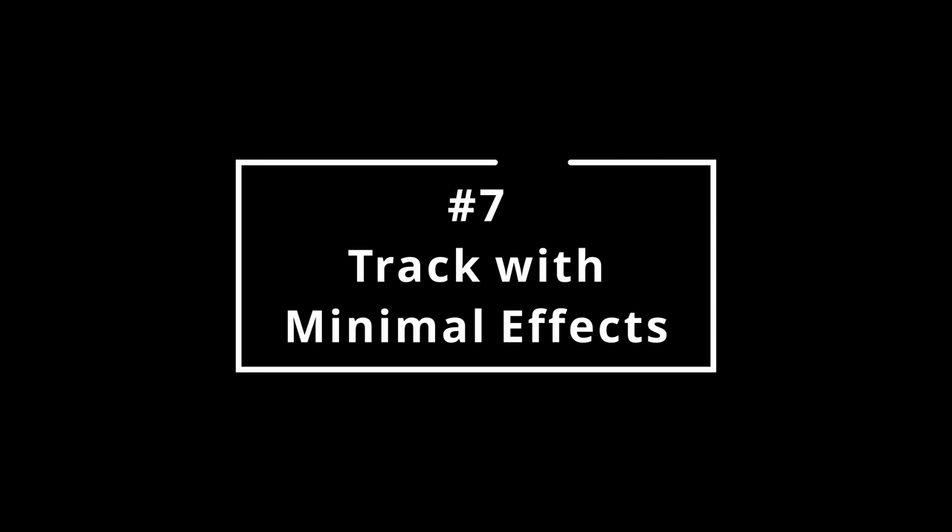Number seven: track with minimum effects. Tracking with a little delay or reverb in your headphones can be fun, but if you overdo it, it's easy to cloud your performance. If you can't hear what's really going on, you might as well not even bother. A little moderation goes a very long way. And please, do not print your reverb and delay effects into your tracks — we can do that in the studio later.